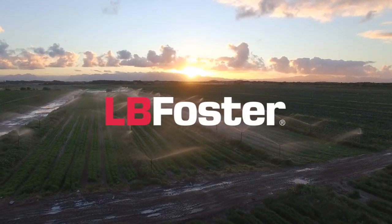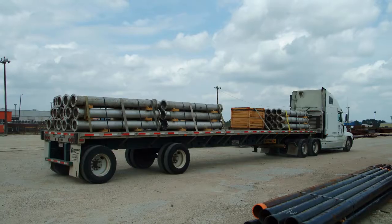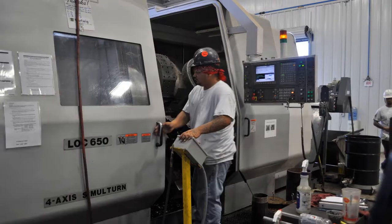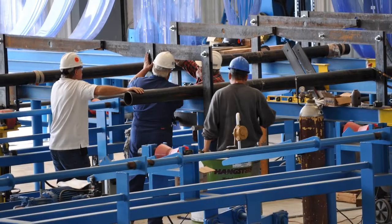LB Foster is a trusted supplier to the vertical pump industry with an earned reputation for timely delivery, superior reliability, consistent quality, and customer satisfaction for over 40 years.